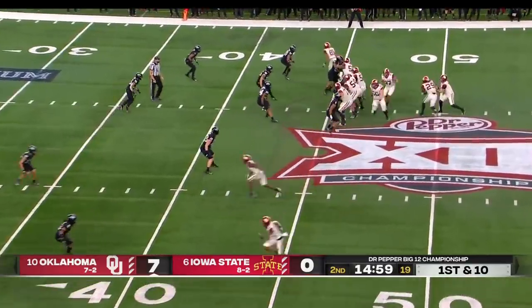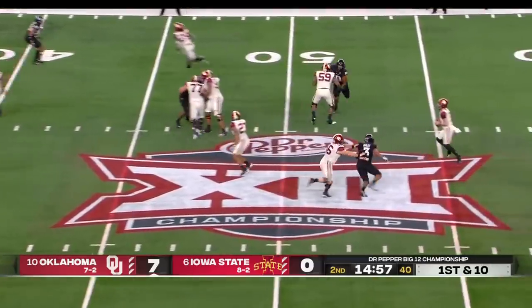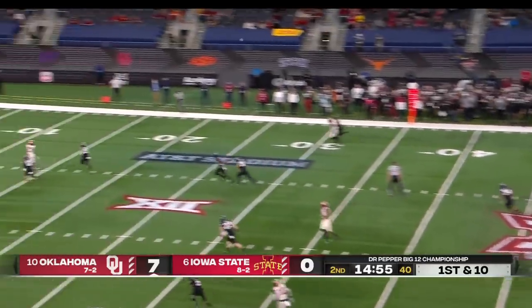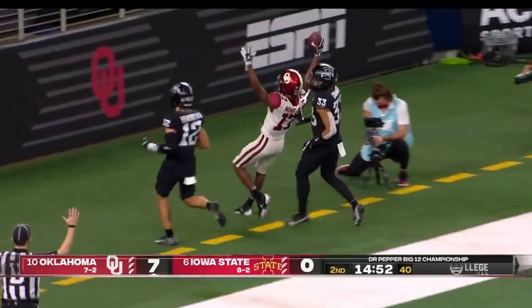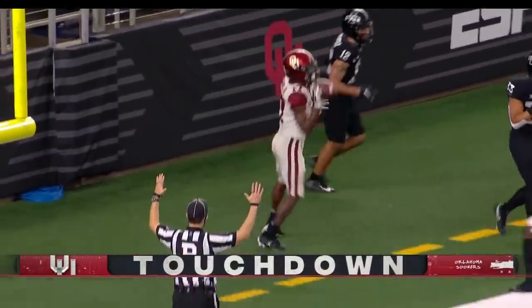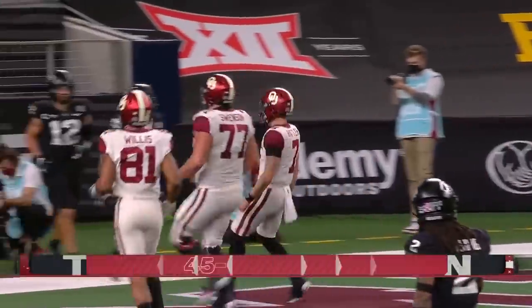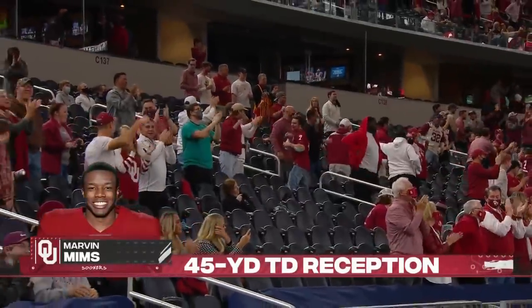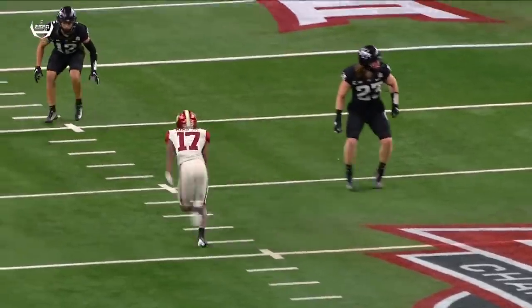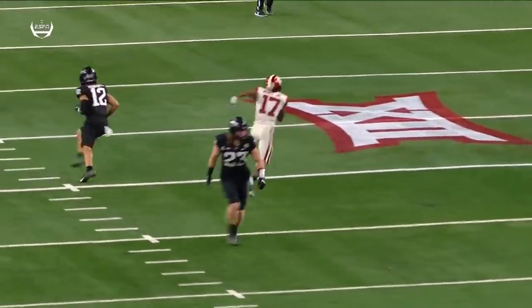Mims right here — you've got to defend deep shots with Oklahoma. Rattler looks like he wants to launch one deep. He's going deep for Mims and has the touchdown! Great call by Lincoln Riley — and by Todd Blackledge. It's 45 yards. That shot right there — Iowa State almost had an interception.